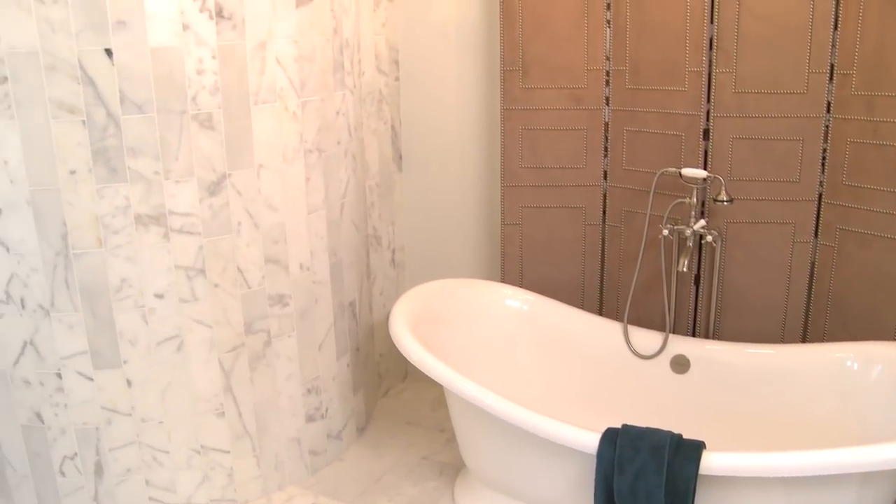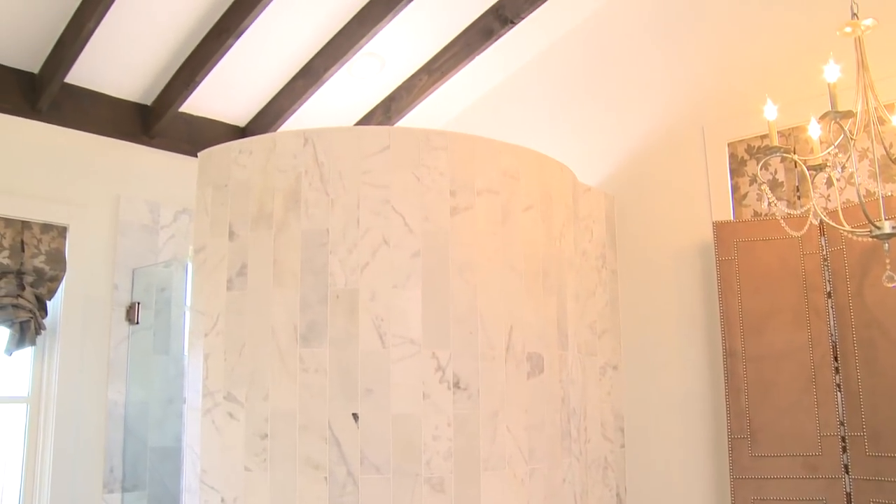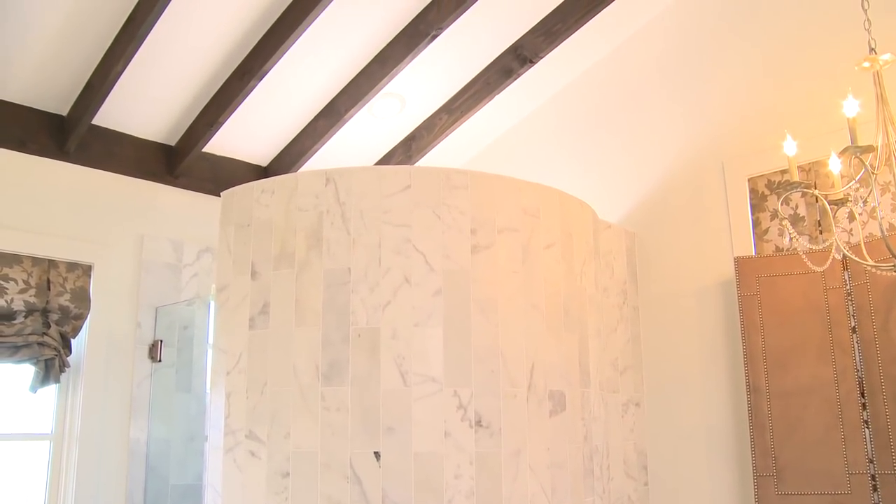It's all done with Carrera marble. There are all different sizes and shapes of marble in this bathroom. We have them set elongated, vertical style, with soldier cuts on the back of the shower.